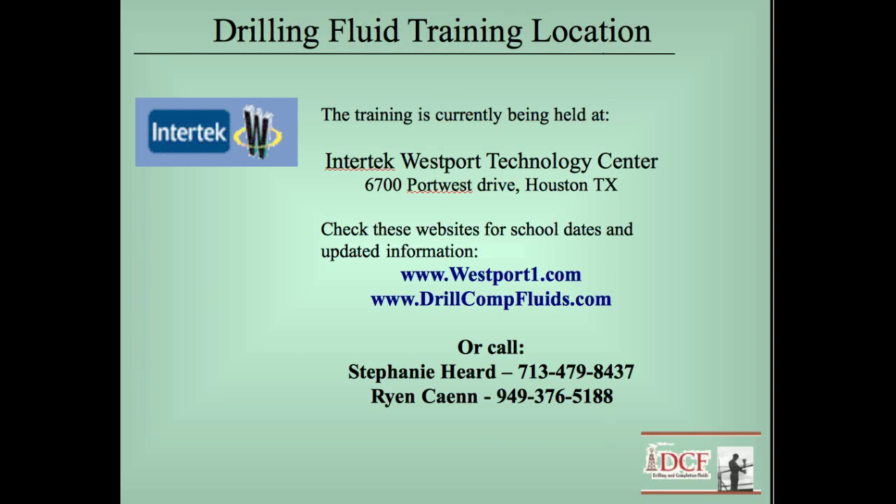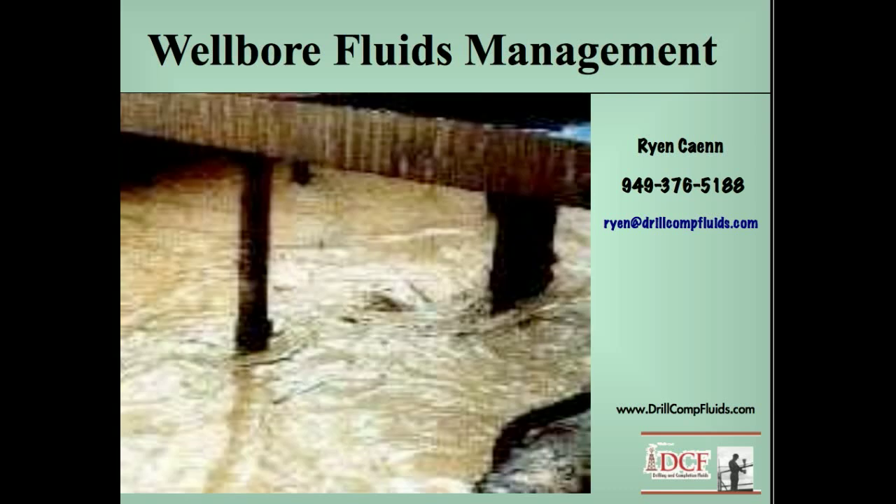These schools are currently being held at Intertech Westport Technology Center in Houston, Texas. The dates will be posted on the Westport website at westport1.com and also on my website drillcompfluids.com. If you want more information, you can call Stephanie Hurd at Westport in Houston at 713-479-8437, or you can call me or visit my website where my email address, phone number, and the listing of modules are available. Don't hesitate to contact me if you have any questions — I'll be glad to answer anything. Thank you.